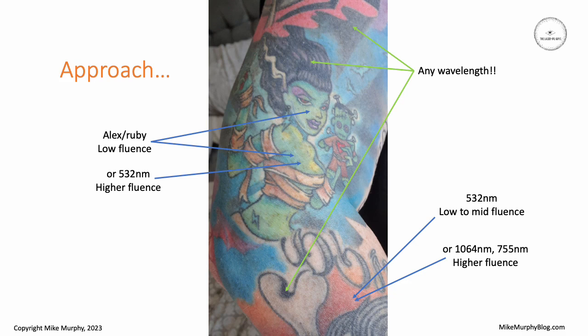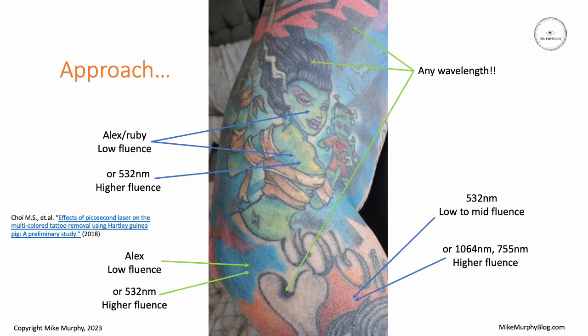Those options may well achieve the same response. For light blue color, light blue is always quite tricky — Alexandrite appears to be the best option in many cases, but you may want to use the 532 if you don't have an Alexandrite but at a higher fluence. The reality is you can treat all these different colors with different wavelengths, but the fluences may be quite significantly different.